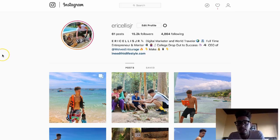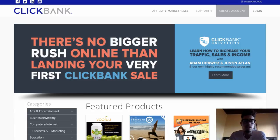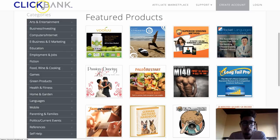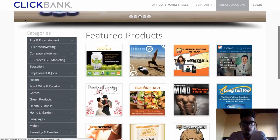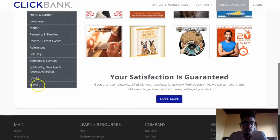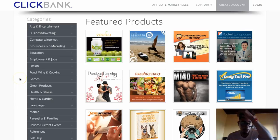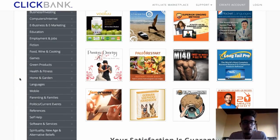There's health, there's wellness, there's fitness, there's make money online, there's e-business and e-marketing. ClickBank is the largest affiliate network in the world — there's arts and entertainment all the way down to travel. So the objective is to find these different offers that you can promote, and once you find a great offer, you want to find a way to get people to that offer. The more people you get to that offer, the more sales you can generate.